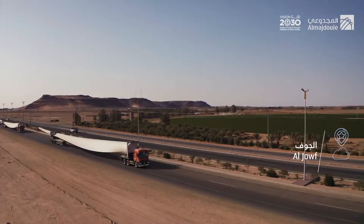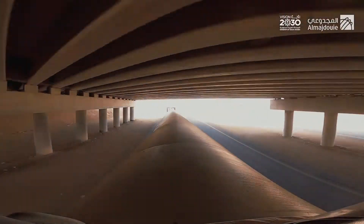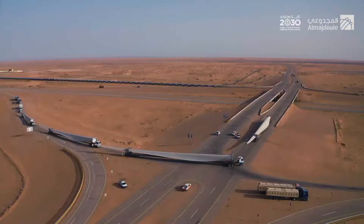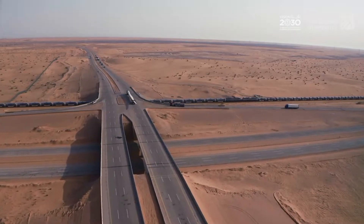The fleet is approaching its destination, passing through olive fields and agricultural reserves that spread on the sides of the road in El Jouf region. The team accompanying the journey begins preparing the fleet's entry to the project site.